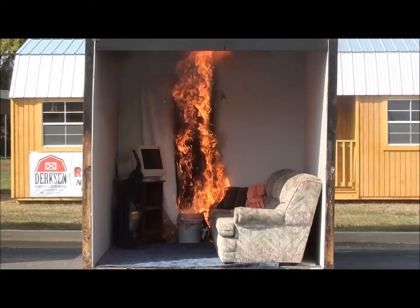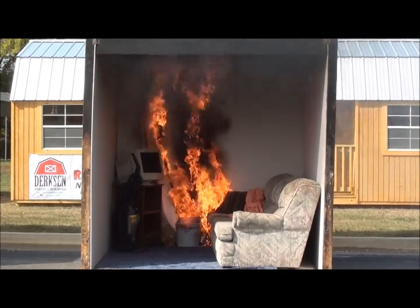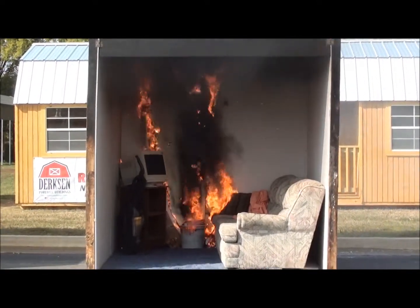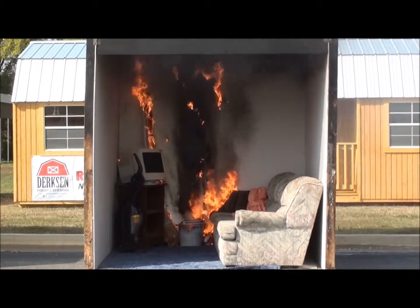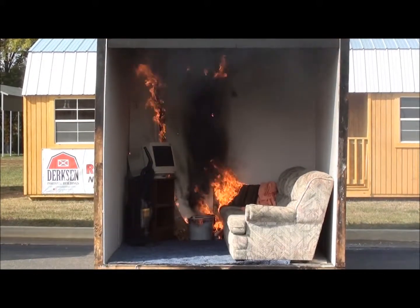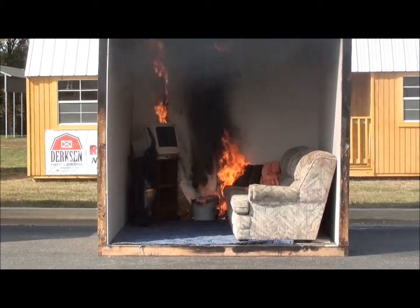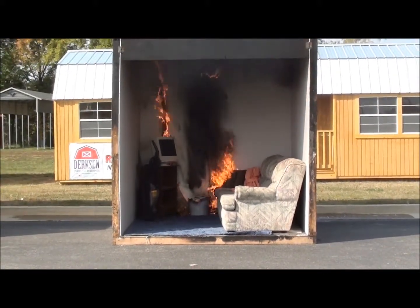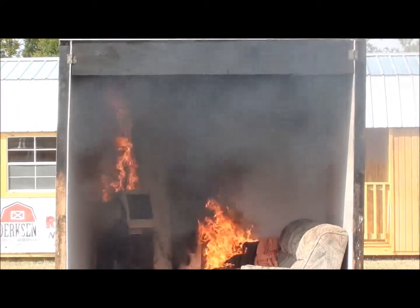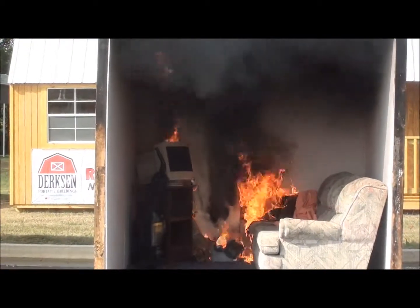We've got an old computer in there, a vacuum cleaner, just like you'd have in your kitchen or something. Once that room gets fully involved — that chair and that room gets fully involved with smoke and fire — it gets really hot quick. Watch that smoke layer, because the wind is blowing it out. That smoke gets down low real quick and fills up that room.